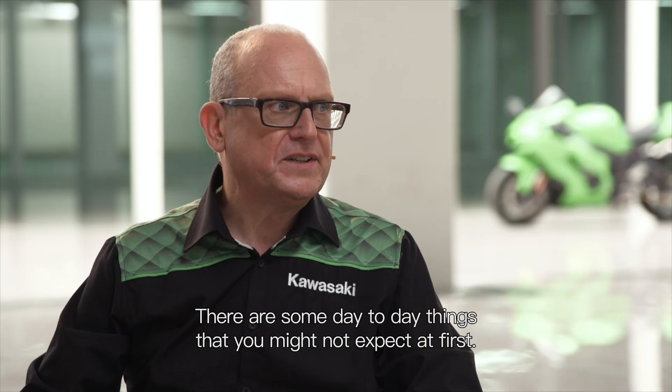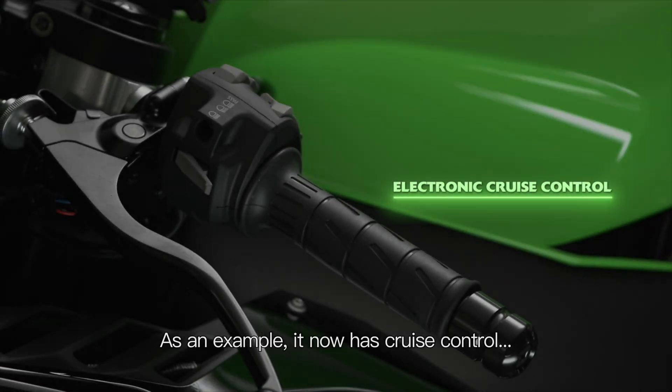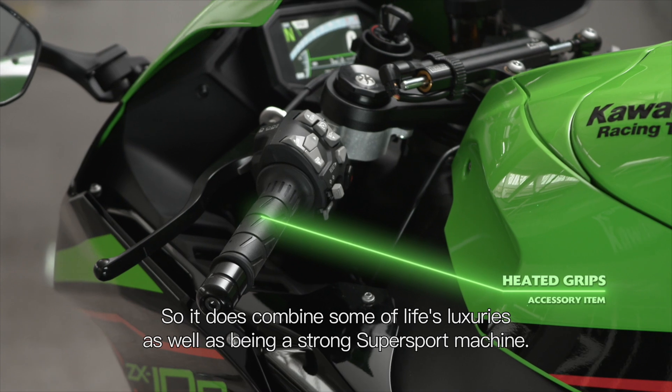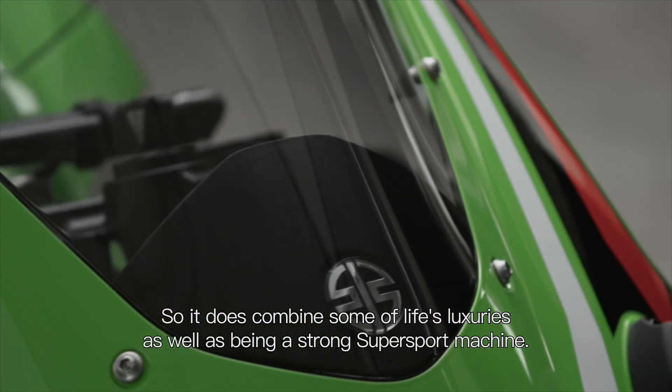There are some day-to-day things that you might not expect at first. As an example, it now has cruise control, and even as an accessory option, you can get heated handlebar grips. So it does combine some of life's luxuries as well as being a strong supersport machine.